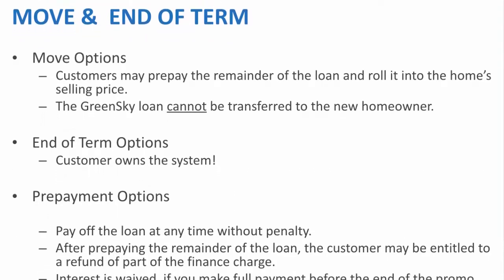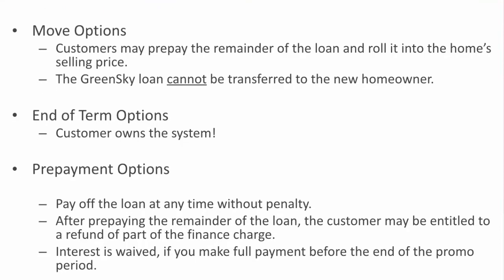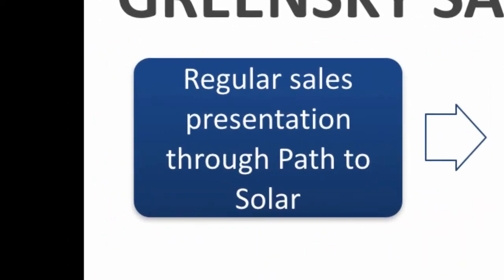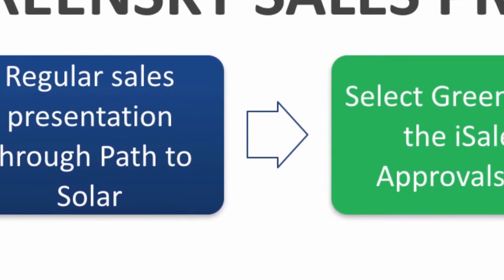There is no prepayment penalty. In fact, if you pay it off early, you may be entitled to a refund of part of the finance charge. Now let's discuss the GreenSky sales process. Go through the normal ASD sales presentation — discovery, bill review, graph, etc. And when you get to the approvals tab, select GreenSky.